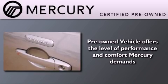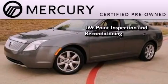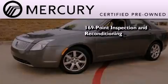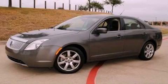The Mercury certification includes a 169-point inspection and reconditioning process and a three-month, 3,000-mile comprehensive limited warranty. Contact us today to arrange your test drive.